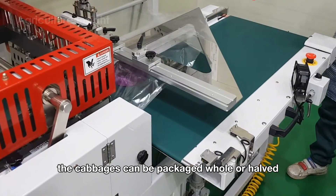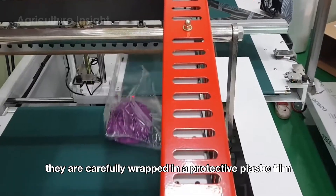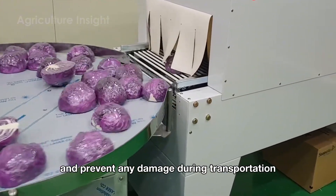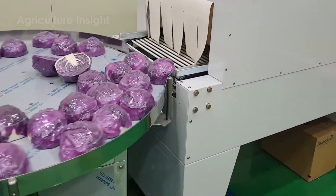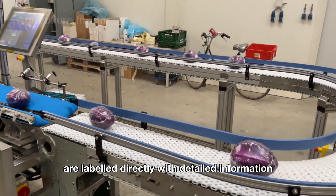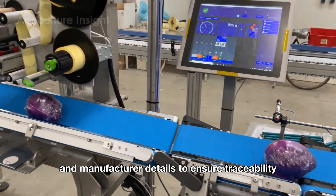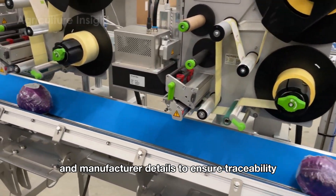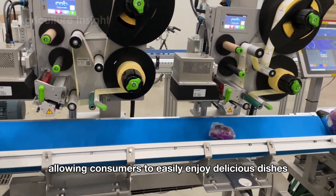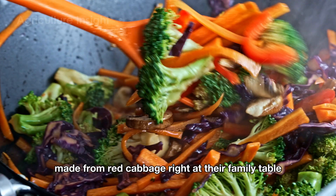In addition, the cabbages can be packaged whole or halved. Once prepared, they are carefully wrapped in a protective plastic film, which helps preserve their freshness and prevent any damage during transportation. Once packaged, whole cabbages and pre-cut cabbage products are labeled directly with detailed information, such as the packaging date, expiration date and manufacturer details, to ensure traceability. This process guarantees that the products maintain their freshness and high quality, allowing consumers to easily enjoy delicious dishes made from red cabbage right at their family table.